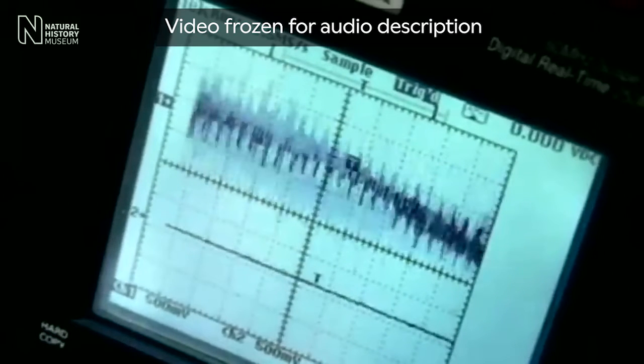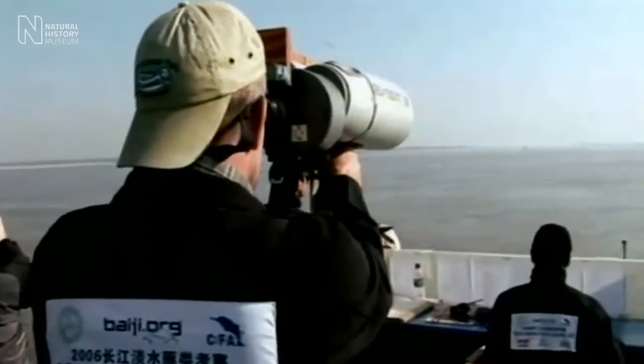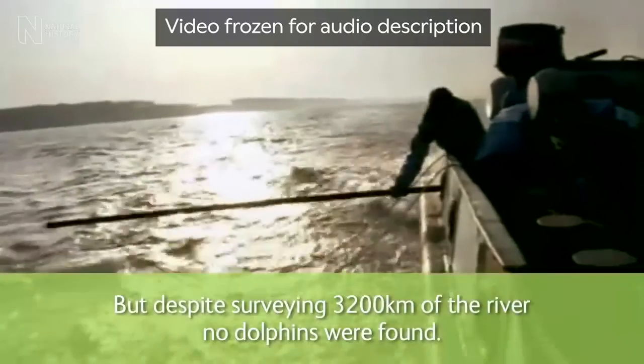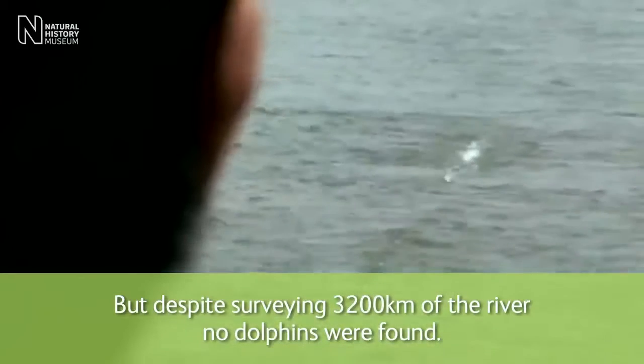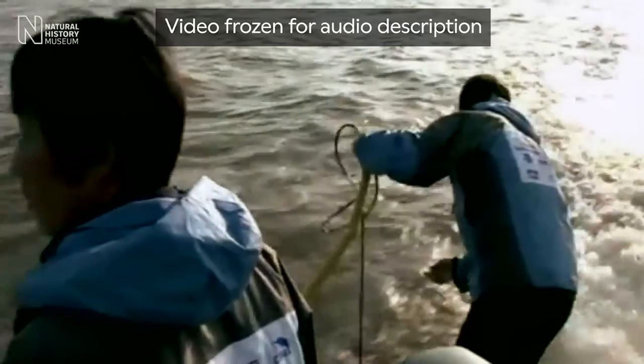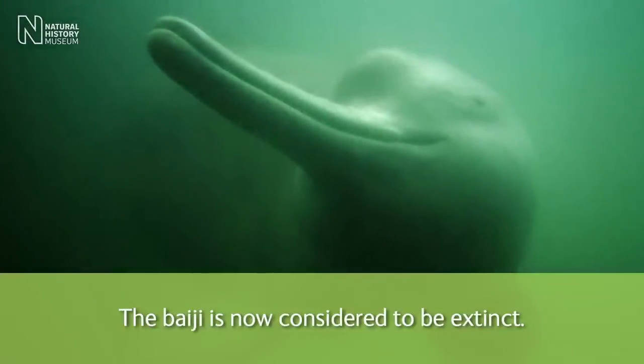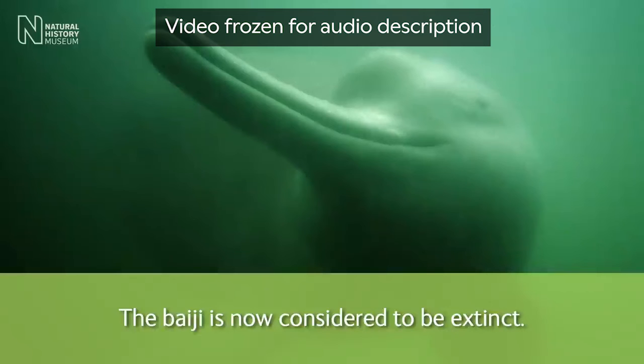A male crew member watches an audio waveform on a computer screen. Another looks out to the vast water through large binoculars, and a crew member holds a pole with ropes suspending it out over the water. On-screen text reads: 'Despite surveying 3,200 kilometres of the river, no dolphins were found.' A still image of the long-nosed Baiji swimming in cloudy water. On-screen text: 'The Baiji is now considered to be extinct.'